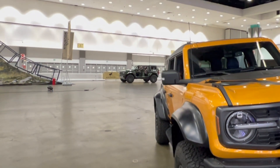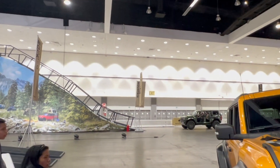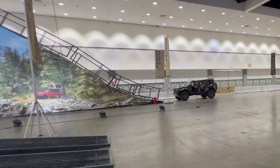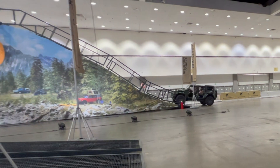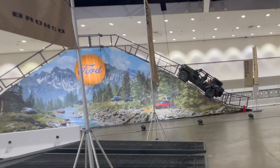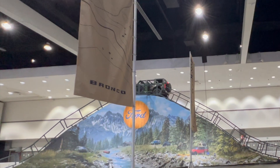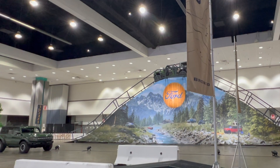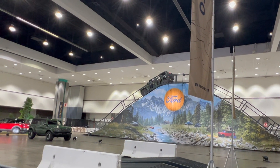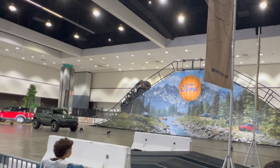They've got a doorless Raptor going up Bronco Knoll — Bronco on boulders! They just finished explaining how capable the Bronco Raptor is. Wow, it's pretty high up there and he's showing the front camera features. They're going down now — it's always scary going down. The good news is I don't think you could roll over on this. Brakes are pretty good.